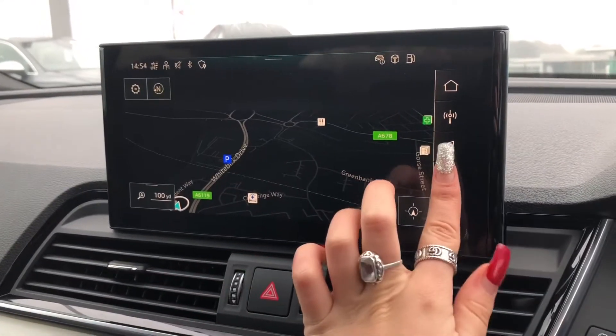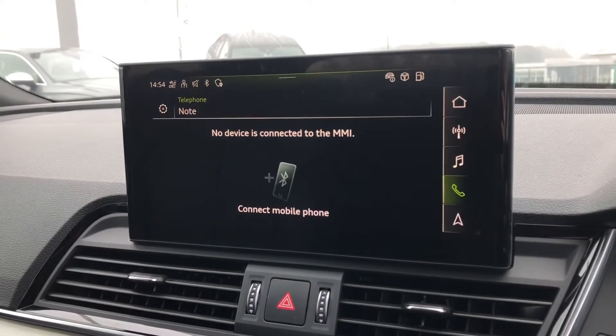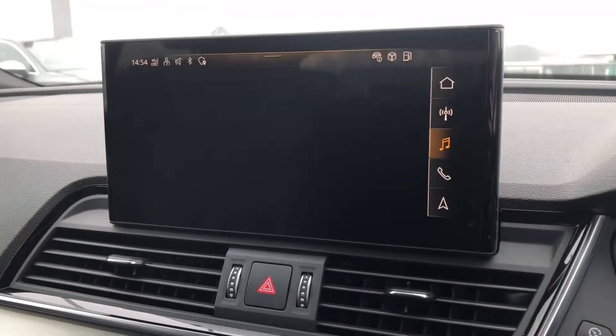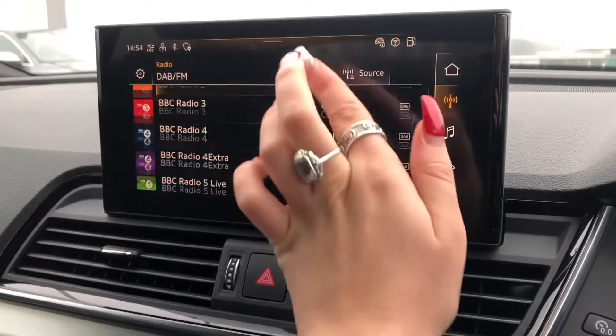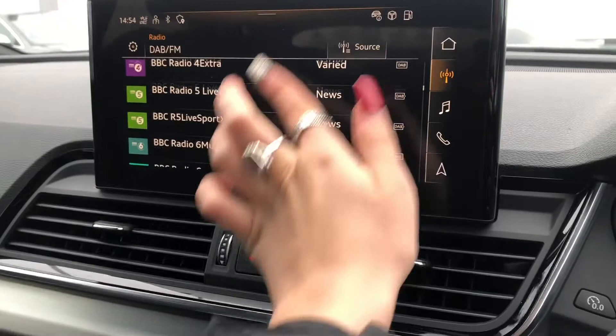The MMI is fully touch screen and we have the satellite navigation system, really useful if you travel a lot, hands-free phone Bluetooth connectivity, as well as an external media player and of course DAB digital radio.